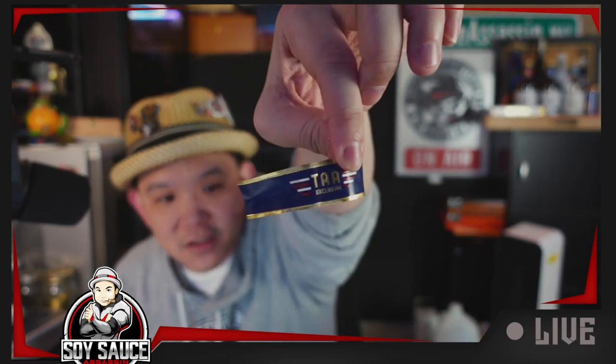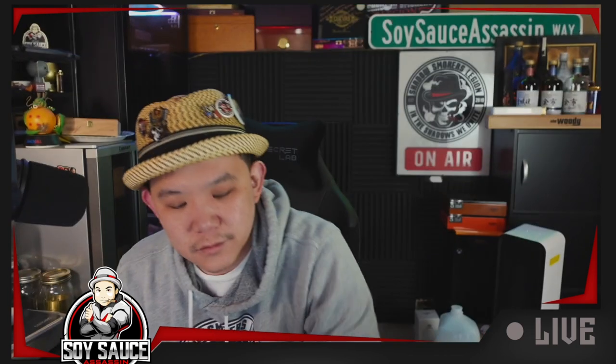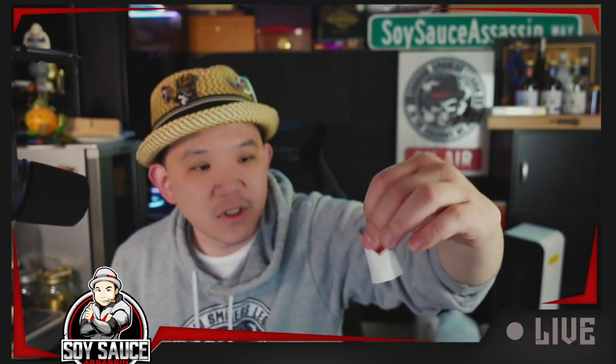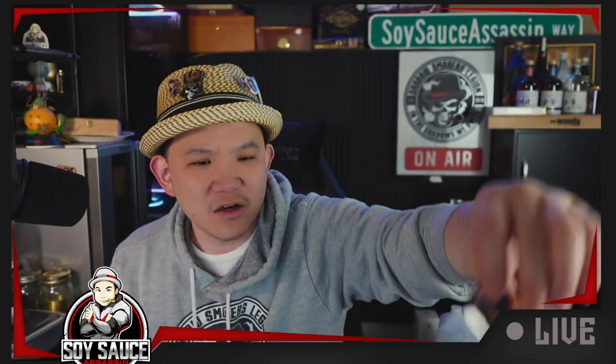The foot band says TAA Exclusive. The side says 'A Dishon Americana.' It's very like — I don't know — Top Gun-ish looking.